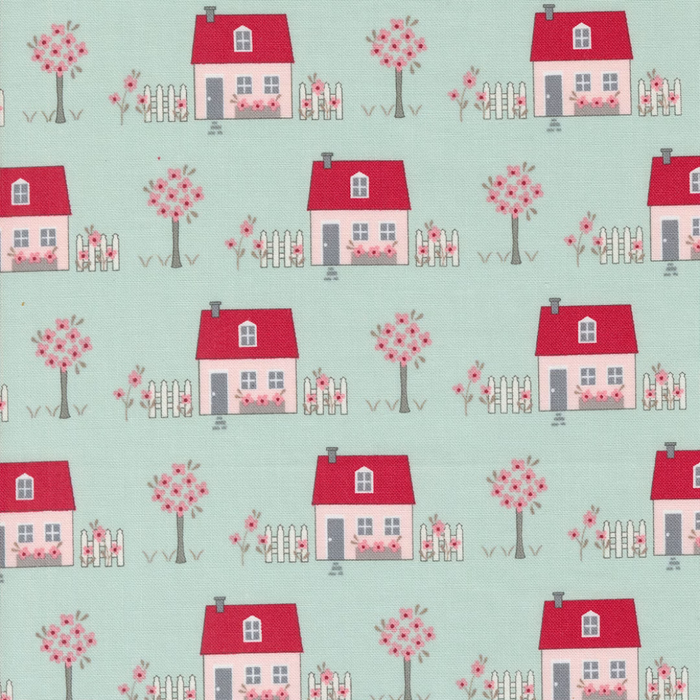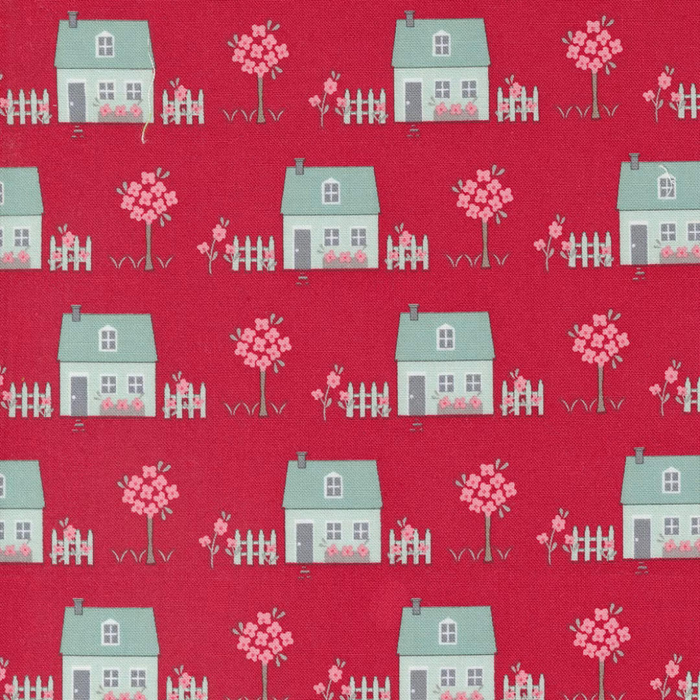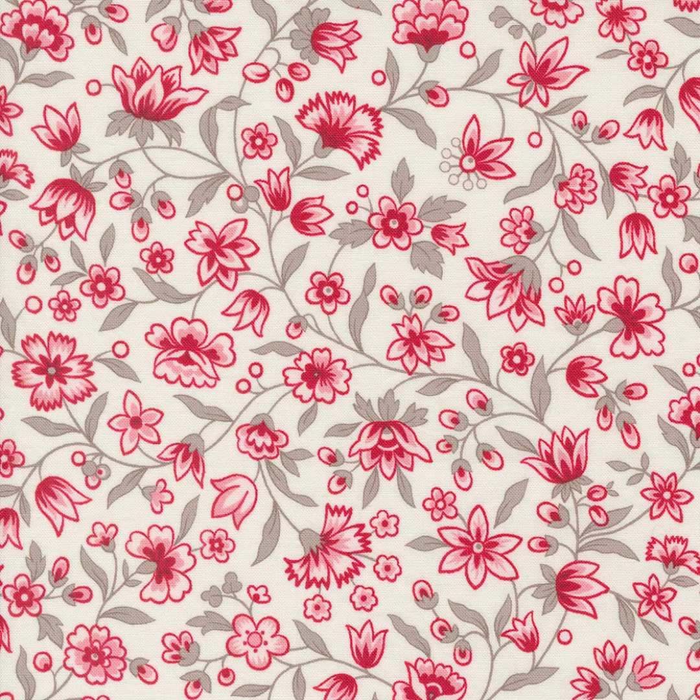There are fabrics for Halloween and fabrics for winter holidays and fabrics for the 4th of July. But how about fabrics celebrating summer? Anne Sutton felt it was time to design My Summer House.